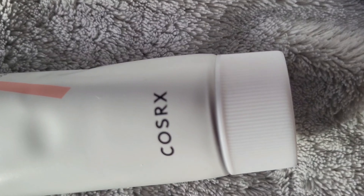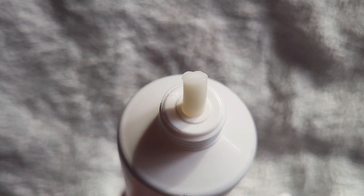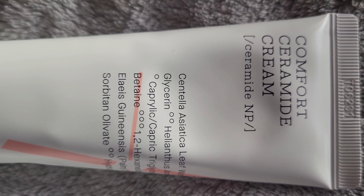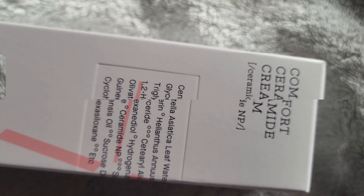Next, we have Comfort Ceramide Cream. My skin is loving it. It's like a thirsty sponge finally getting a sip of water. Skin is hydrated, smooth, and not a dry patch in sight, which is rare for me in winter. It goes perfectly with other products in my skincare routine. Strengthens and repairs the skin's natural barriers. Lightweight yet rich.